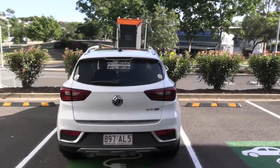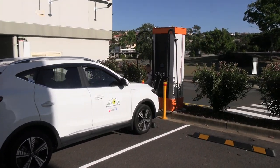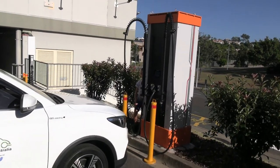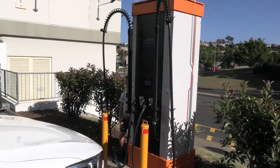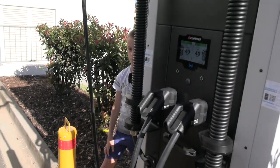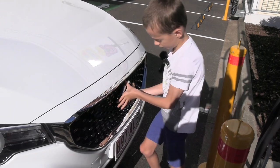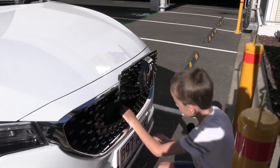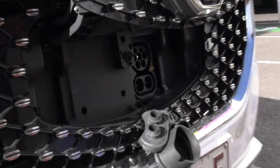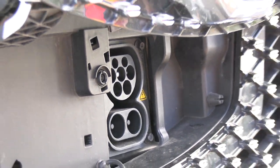For those newbies to EVs, charging is really quite simple. Finding the charger is one thing and having it in use and reliable is another, and that's where I'm really excited about Kempower coming to Australia. We're going to get the little guy to plug it in and show you just how easy it is. We're plugging the MG ZS EV in — we've got both the covers out so the CCS2 plug can go in.